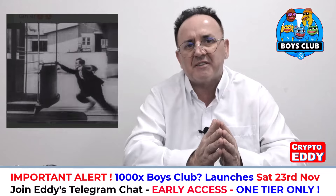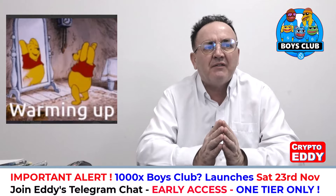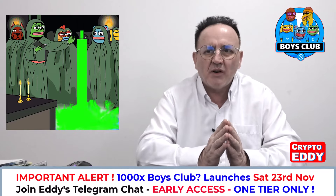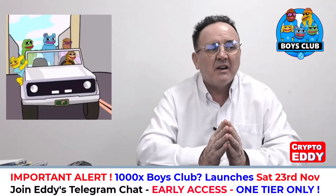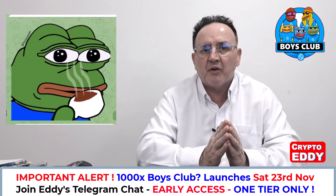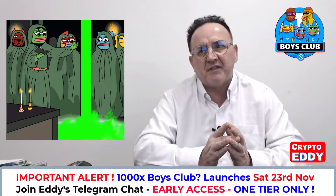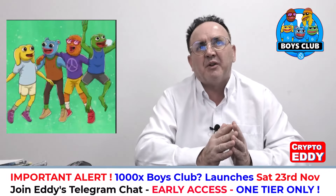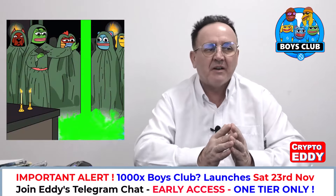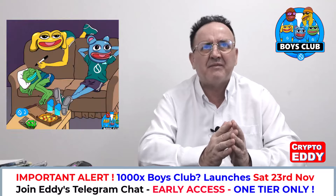Before you jump in and buy the token on launch, let me give you a few words of warning. This is a meme coin — meme coins are extremely risky. The biggest rule is you never invest more than you can afford to lose. Had you bought Doge back in 2014-15 and waited, a few hundred dollars could have made you a millionaire. The Boys Club on Base went from around $50,000 to $17 million.